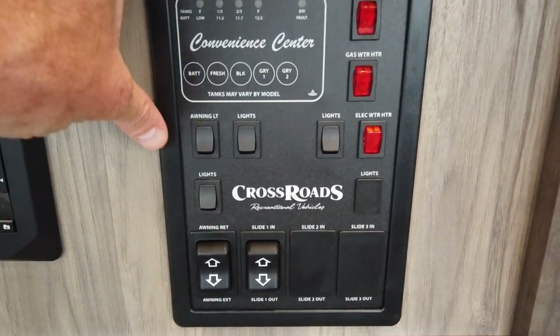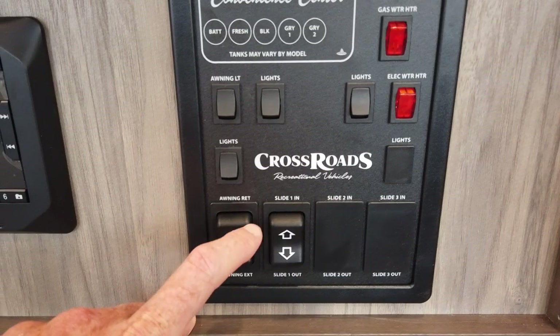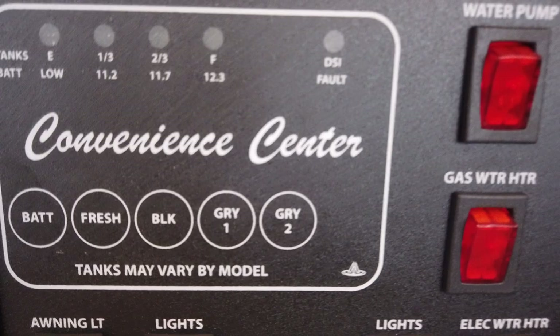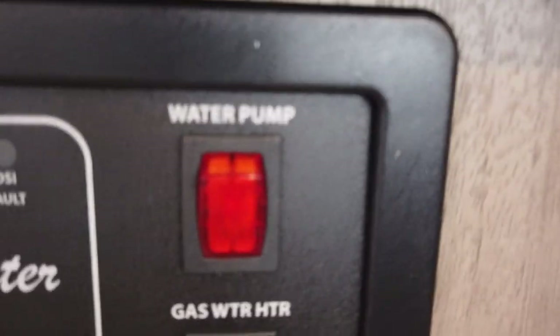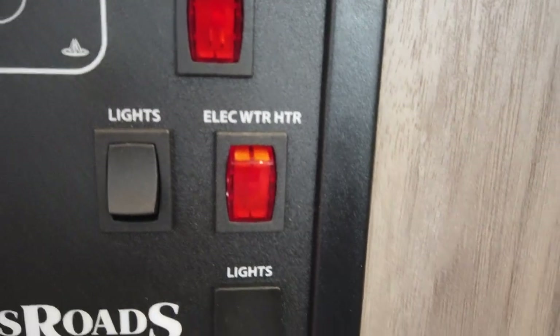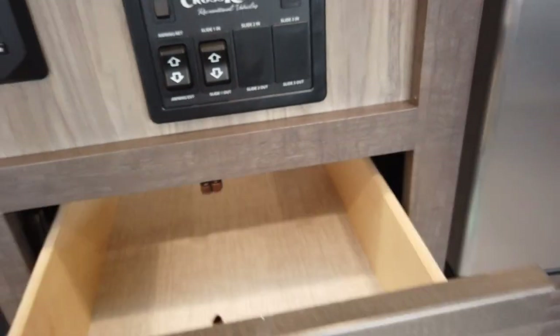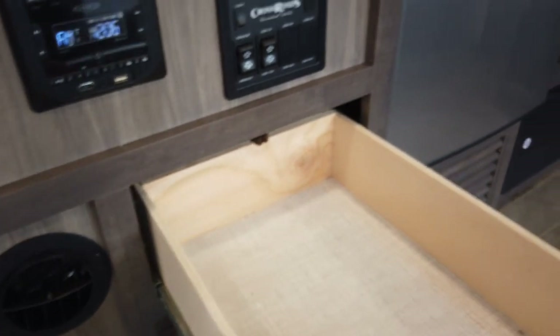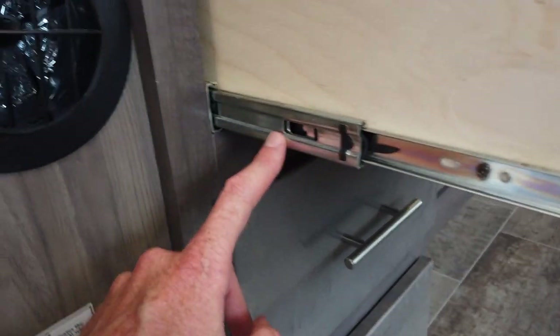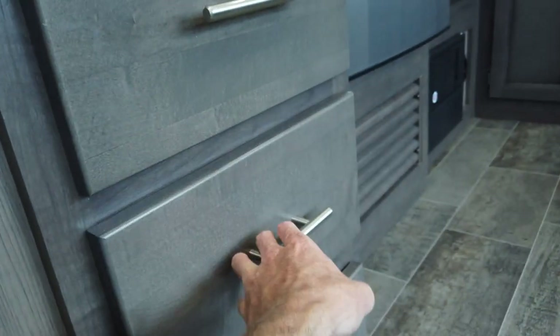Here's your command center: this is where you run the slide in and out, run the awning in and out, check the levels of your different tanks, and turn the water heater on — whether gas or electric. There are three deep drawers with metal ball-bearing glides, so they're easy in and out — not wood on wood or plastic glides. There's even more storage down below.